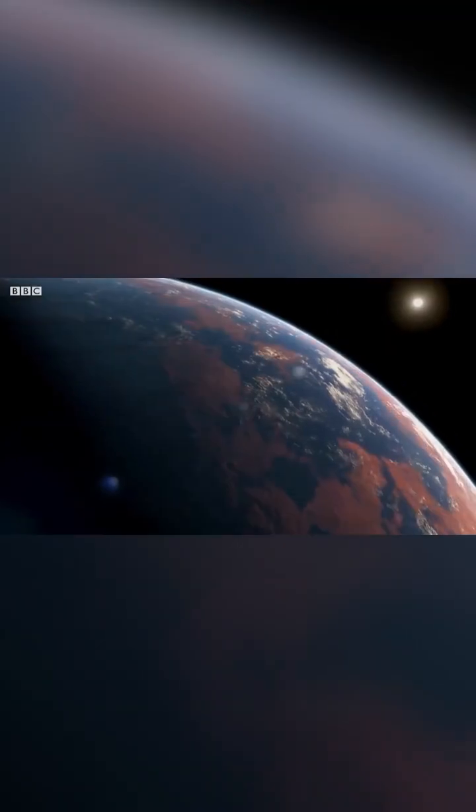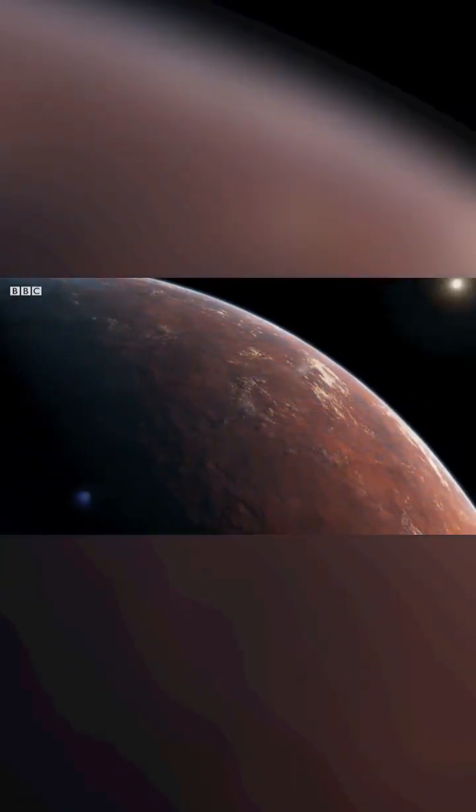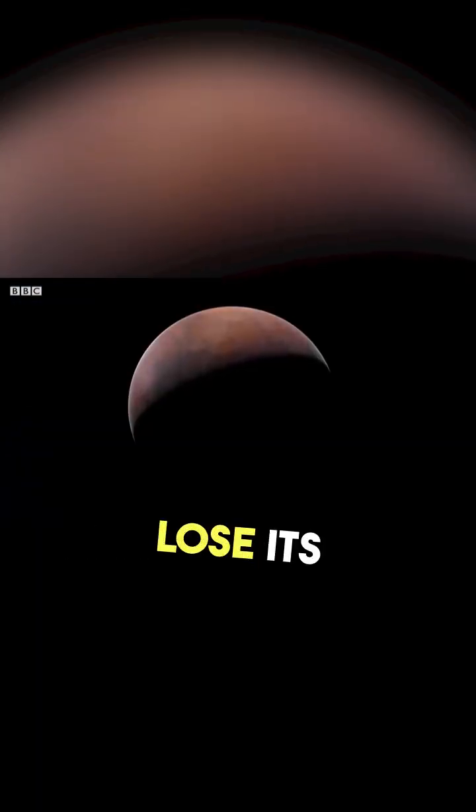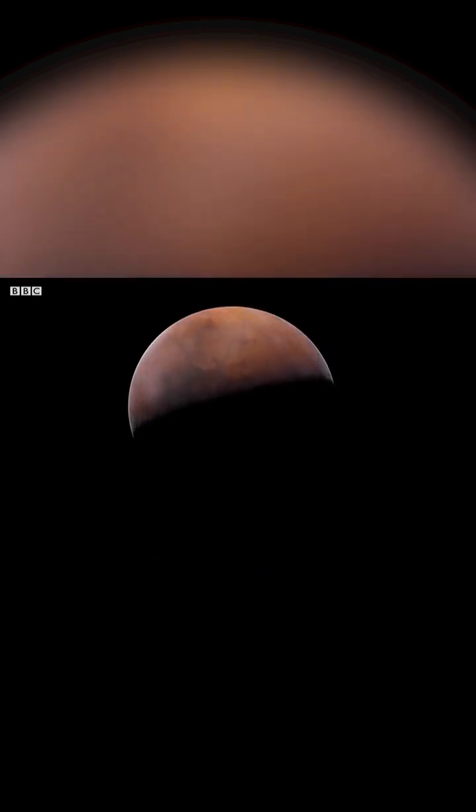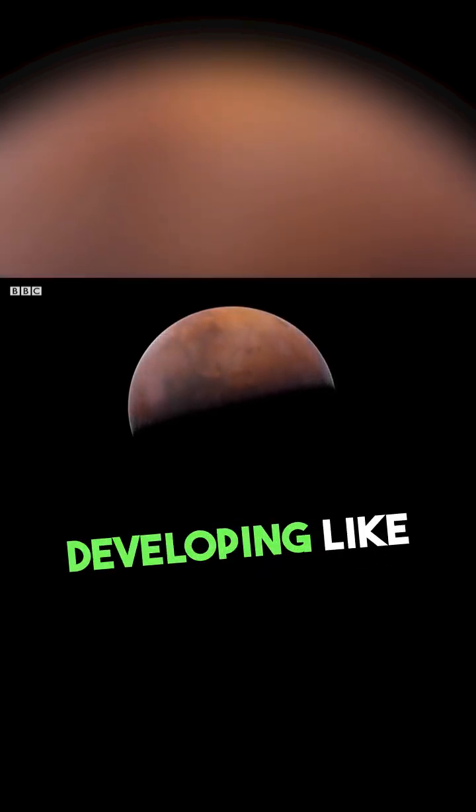Without its magnetic field to protect it, Mars' atmosphere and then water slip away into space. So why did Mars lose its protective shield?